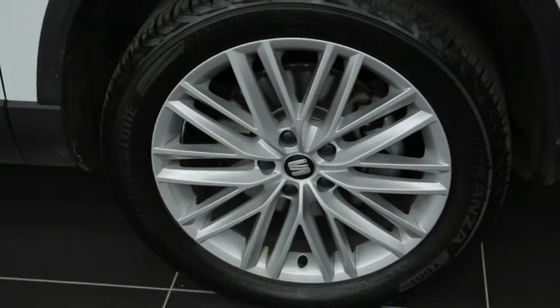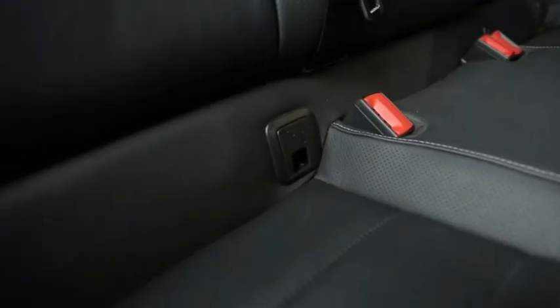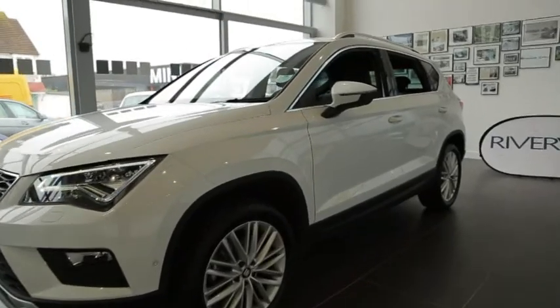Leg room in the rear — as you can see, a good six inches between my knees and the back of the front seat, and at least four to five inches of headroom. There's an Isofix system on the outside of the two rear seats and on your front passenger seat.